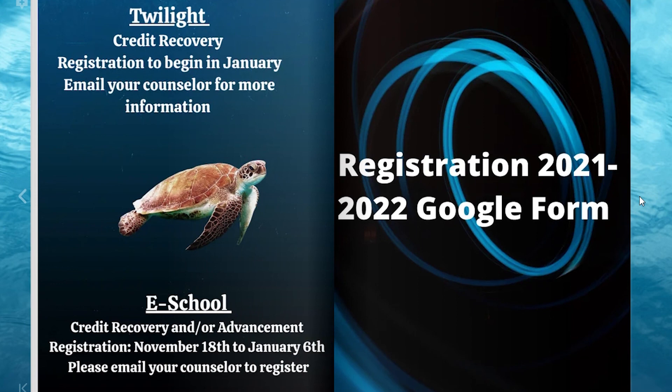Registration is the time to begin planning for the future. Get a head start and review our Kapolei High School registration site. Email or phone your counselor if you have specific questions. Talk to your teachers to get advice and recommendations. Don't wait until the last minute to submit your form — take the time to plan for your future.